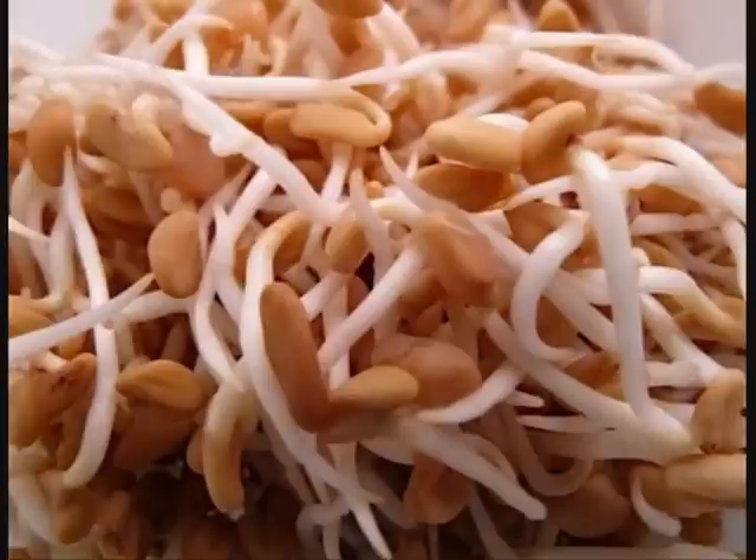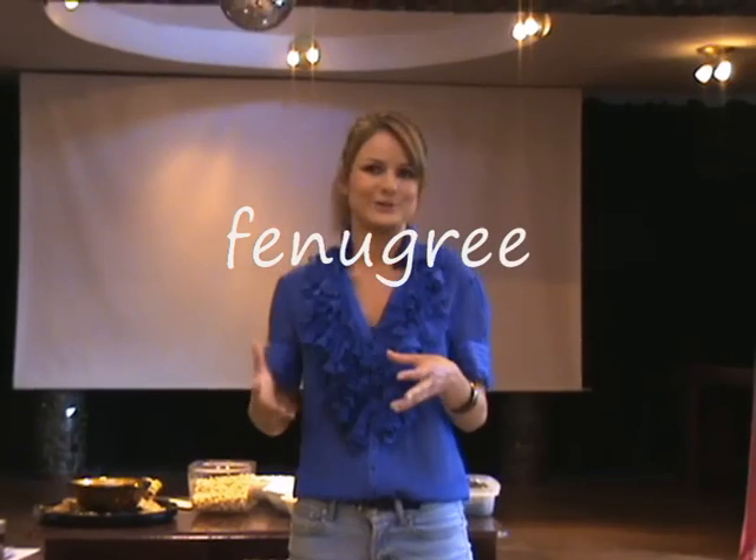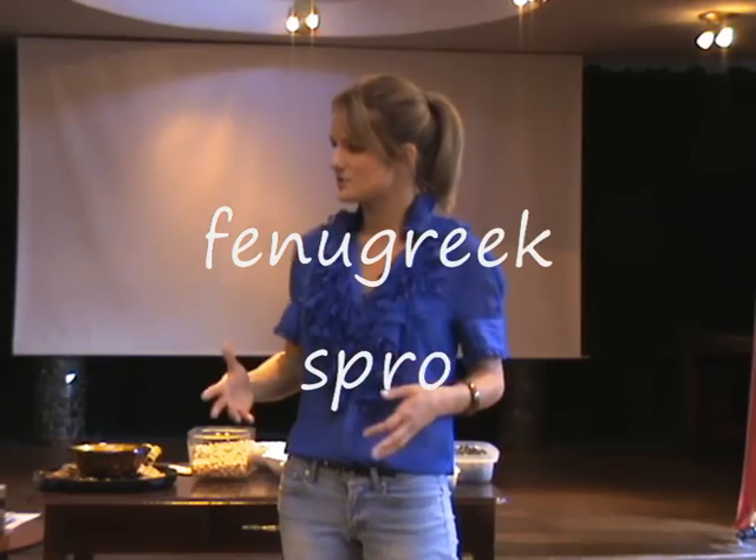Category number four is a sprout that's got a category all of its own, and it's fenugreek — those are the tiny little ones in the bowl. Fenugreek is mostly known for its diaphoretic properties, which basically means that it makes you sweat a lot. That's a very good thing and is very good for detoxing, so if you're on a detox or want to detox, go for fenugreek.